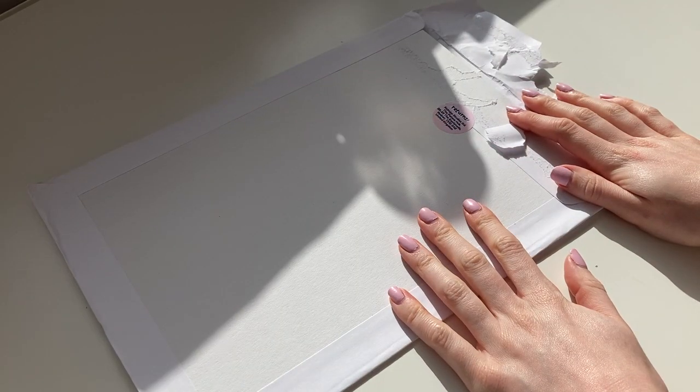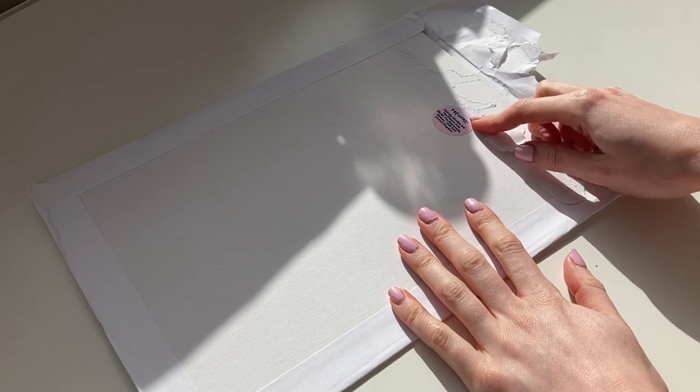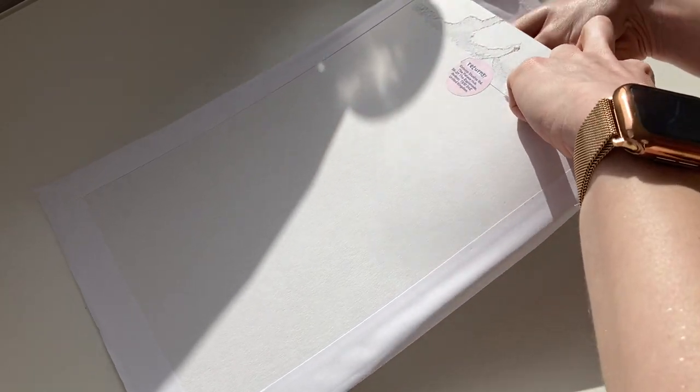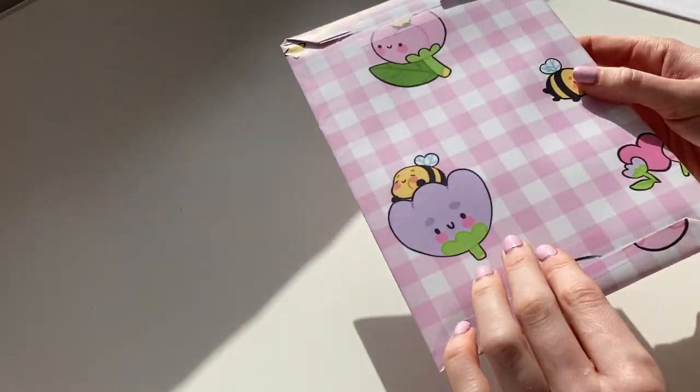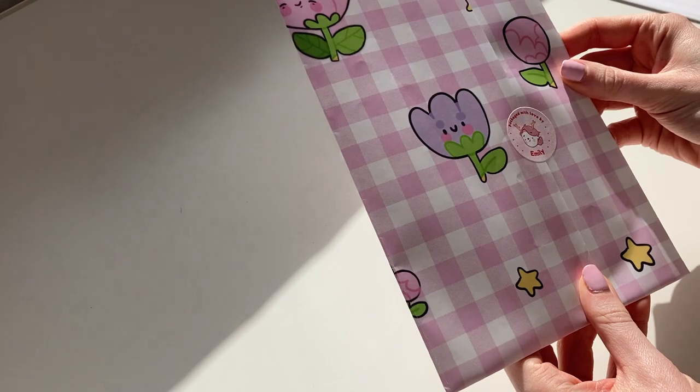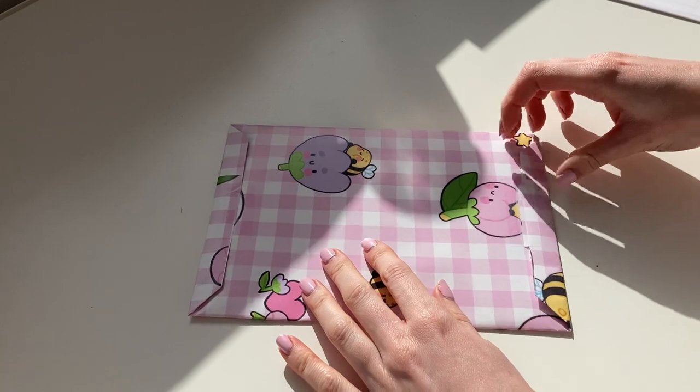I've just received some happy mail from Catnip and I'm going to open it on the blog. Oh, look at this cute little wrapping paper — this is her new wrapping paper. I didn't think she'd be using it to pack orders in; it feels really nice. Let's open this nice and carefully.